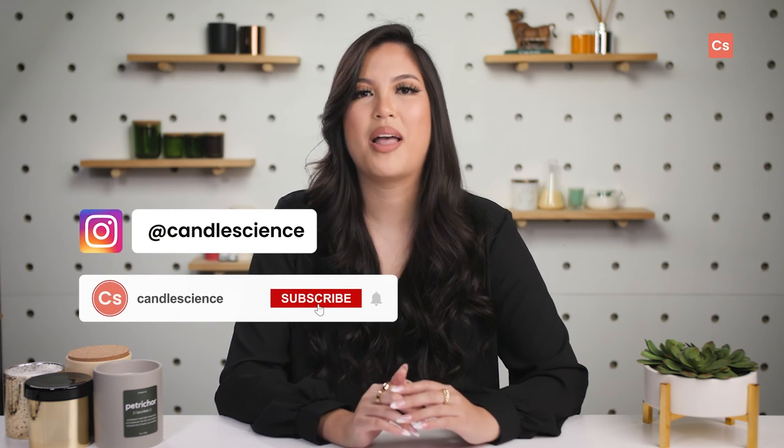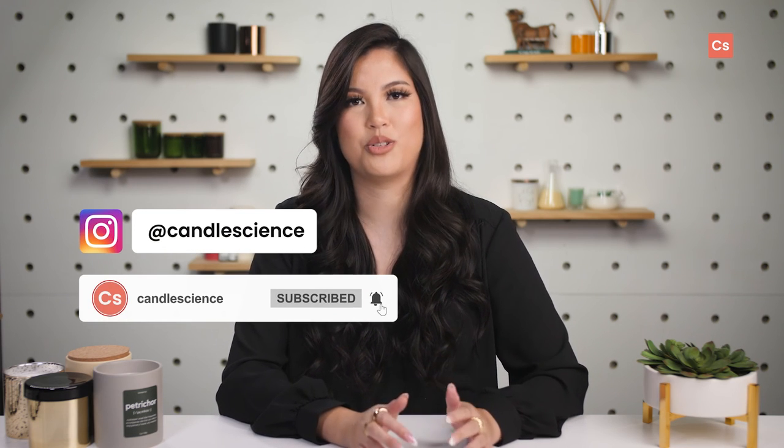If you need more Petrichor, or even if it's not for you, let us know by leaving a comment or tagging us on social with your review. Thanks for watching and we'll see you next time!